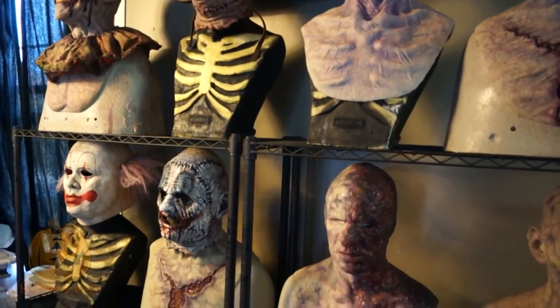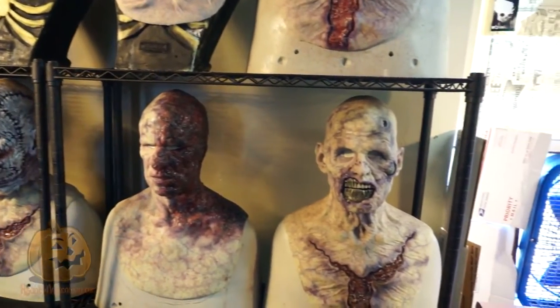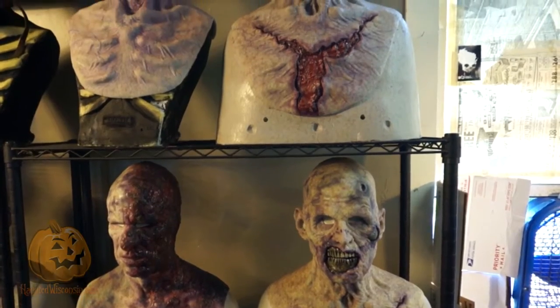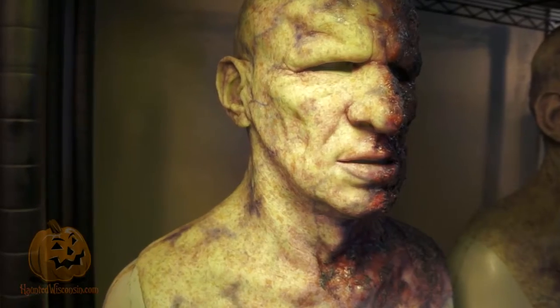As much love as I have for going into a Halloween store and looking at all the masks on display, the goal of these is more or less to have Hollywood quality from the Hauntland. Here is an example.